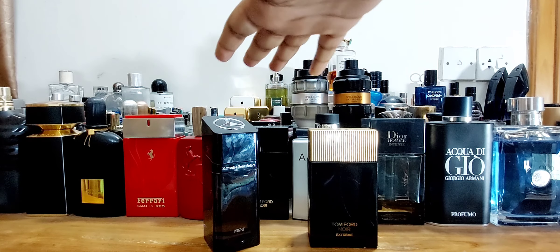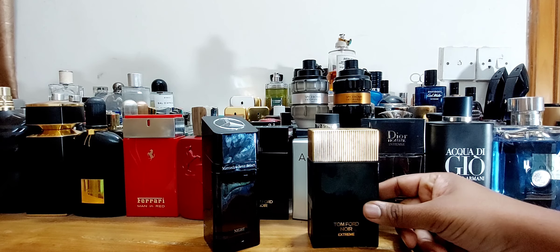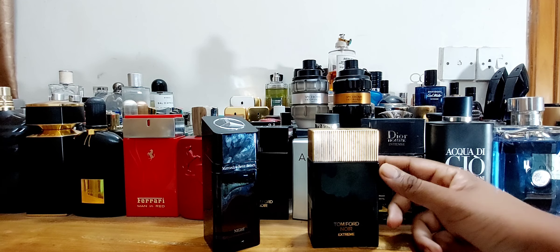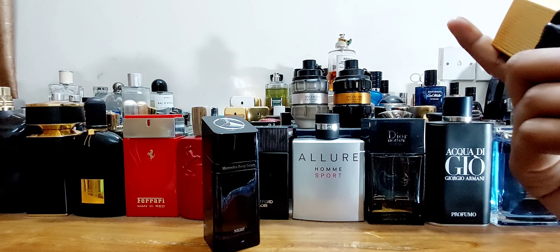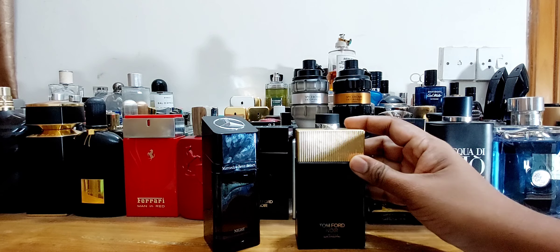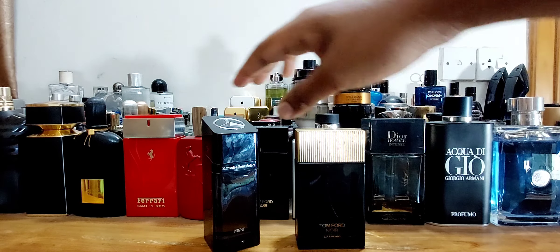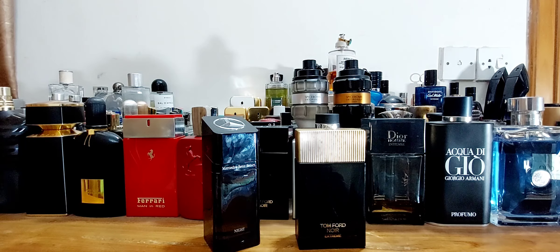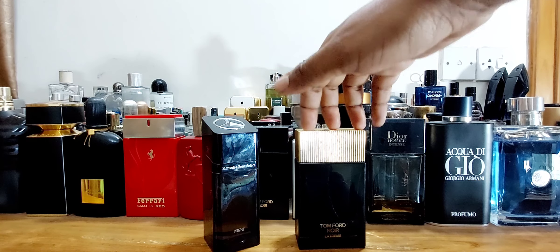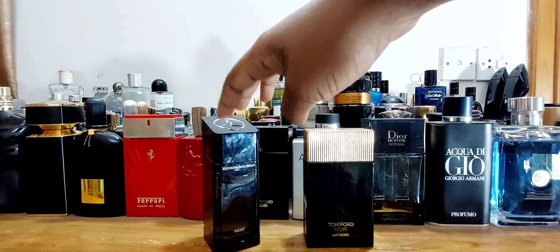Bottle design goes to Mercedes-Benz. Now, talking about longevity and projection — this is a bit tricky. Newer batches of Tom Ford Noir Extreme — many people are telling me it does not last on them. The bottle I have is an older batch, and even after a shower this fragrance doesn't want to leave my skin. Longevity is fantastic. Compared to that, Mercedes-Benz lacks about two to three hours — I got seven to eight hours from Noir Extreme and about four to five from Mercedes-Benz Select, though you have to go heavy on the spray. So longevity and projection, Tom Ford wins.